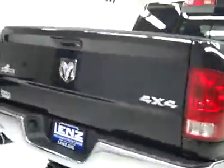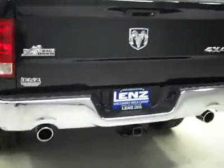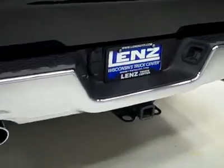Rear tires are also practically brand new — I'll say 90% or more on those two. Around back, the rear bumper and tailgate are in great shape. Dual exhaust from the factory. A hitch, transmission cooler, and wiring as part of the tow package. It is a locking tailgate. In the bed itself, a couple light scuffs or scratches from some very light duty use, but for the most part it looks like the bed's never been used.